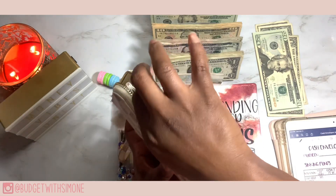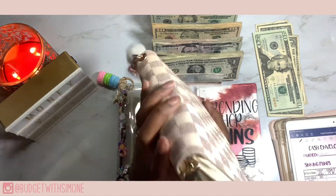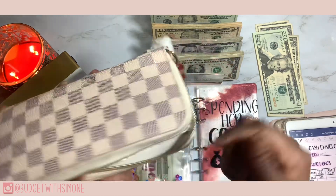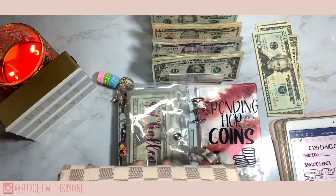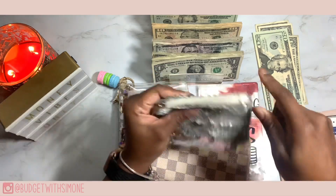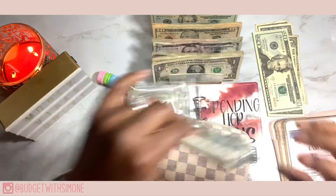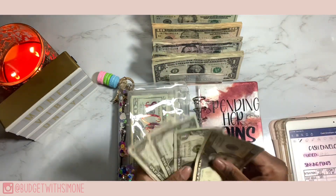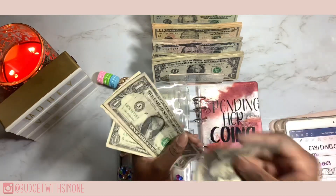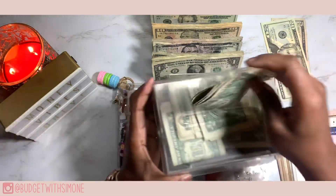Last week I barely had any coins — I played myself — but this week I got coins! Look at all those coins compared to last week: mad quarters, dollar coins, all that good stuff. And boom, that's done. Let's see how much money is left over and rolled over. We have 25, 26, 27, 28 — 28 dollars. 25 dollars is going to the rollover envelope and these three singles are going into my clear container right here.